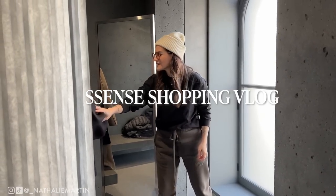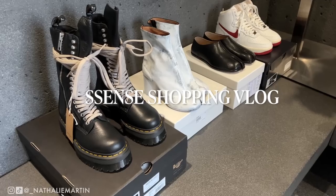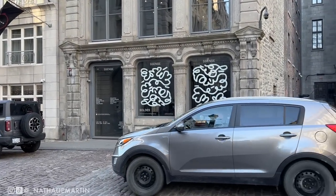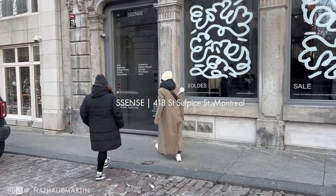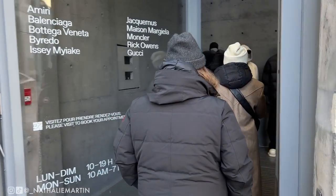Hi everyone, in this video I'm going to be taking you through my Essence personal shopping appointment. The way I did this video is by splitting it up into two different parts. The first part is going to be in-store, I'm going to show you everything that I had pulled, and then the second part is going to be my haul and I'm going to do a little bit of a try-on.